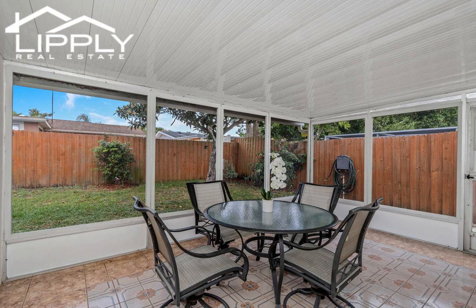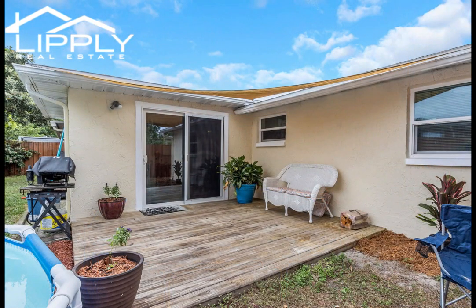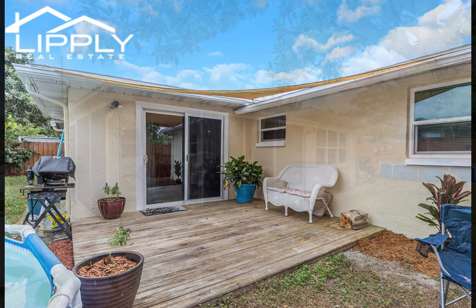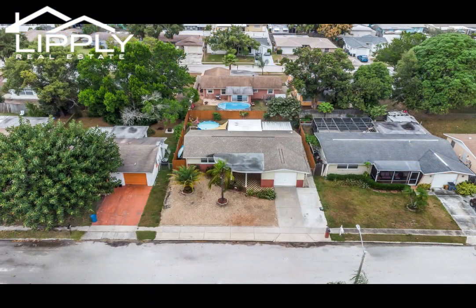Whether you're basking in the comfort of your open-plan living area, enjoying the outdoors in your personal fenced backyard paradise, or exploring the nearby golf, this home is sure to provide a peaceful and fulfilling living experience. It is not just a place to live, but a space to love, grow, and create lasting memories. Come see it, make an offer, and get ready to enjoy!